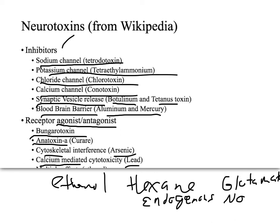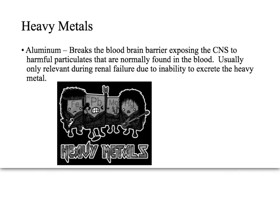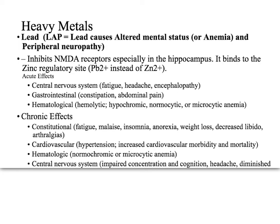Each of these is a full presentation on its own, but let's go through some heavy metals. Aluminum breaks down the blood-brain barrier, allowing harmful substances in the blood to damage the central nervous system. For lead, the acronym is LAP: lead causes altered mental status, anemia, and peripheral neuropathy. It probably works by binding to and inhibiting NMDA receptors at the zinc active site.